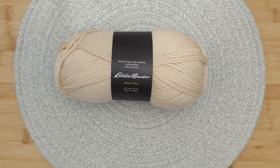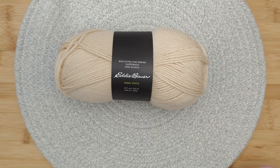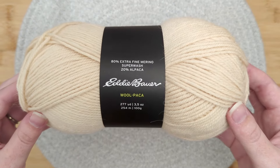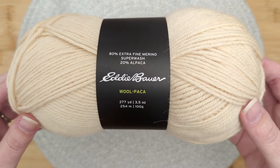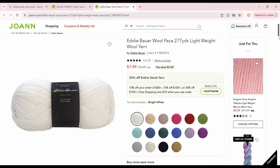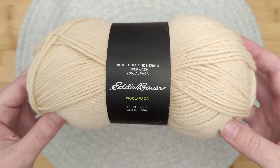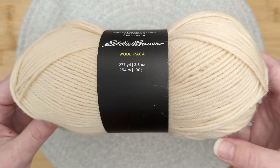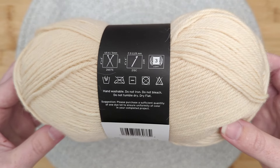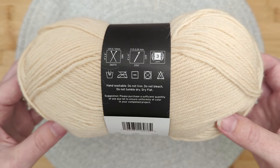Hello and welcome to Untwisted Threads. This is Eddie Bauer Woolpaka — 80% superwash merino wool and 20% alpaca yarn, featuring 16 colors. The colorway we chose is Pumice, a warm vanilla. This 100 gram skein with 253 meters or 277 yards works up as a DK weight yarn.